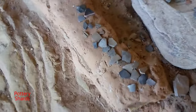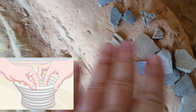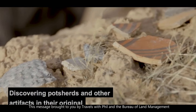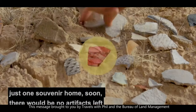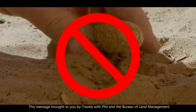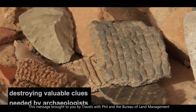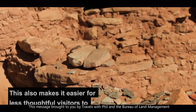These are some of the pottery shards that people have found. Let me just stack them up — this right here is what they call a coil. You roll up like into a snake-shaped clay. Discovering pot shards and other artifacts in their original setting is a unique experience on Cedar Mesa. Please leave all artifacts right where you find them. If each visitor took just one souvenir home, soon there would be no artifacts left. Avoid placing artifacts on rocks or in piles at the site — this action takes artifacts out of their original context, destroying valuable clues needed by archaeologists. This also makes it easier for less thoughtful visitors to pocket artifacts.